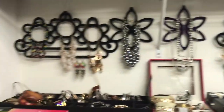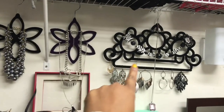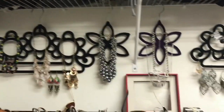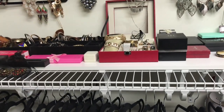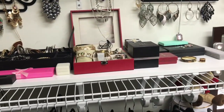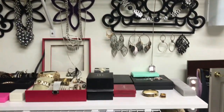Now over here is where I have all my costume jewelry. These hangers I got at Dollar General — they're really cute. Any real jewelry like gold or diamonds, I keep in my room on my dresser. So this is just all costume jewelry right here.